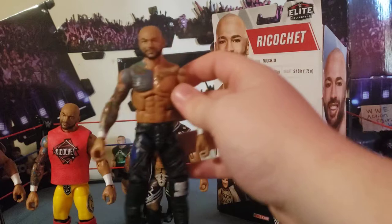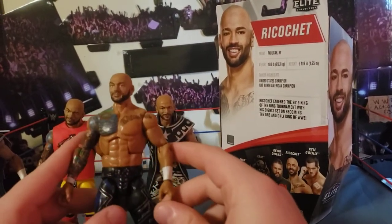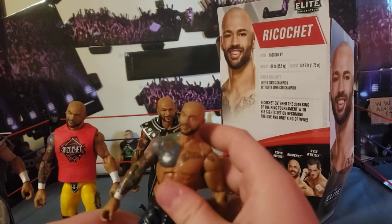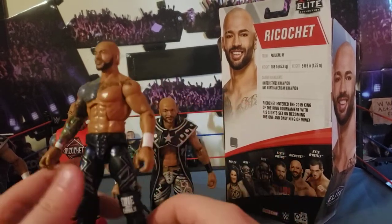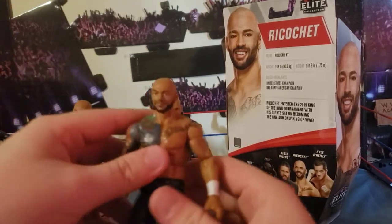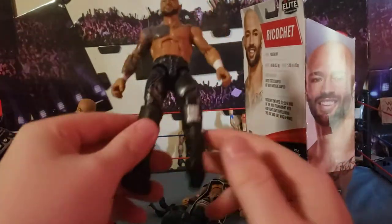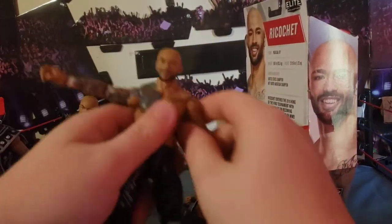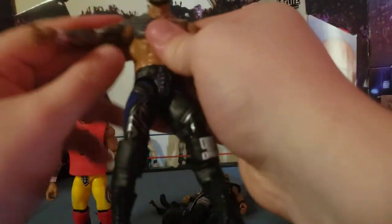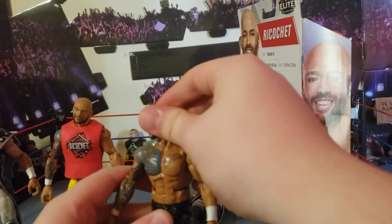We'll get into the Ricochet figure now — same head sculpt, I don't see why people complain about it but you can never please the community. Pretty tight figure overall — his torso is a little loose but other than that it's pretty solid. We hate getting loose figures out of the box.